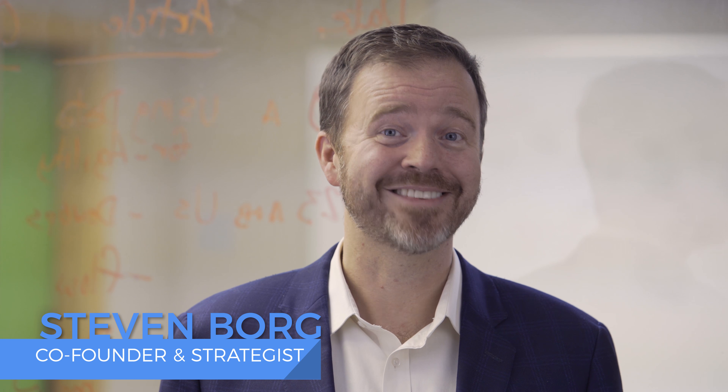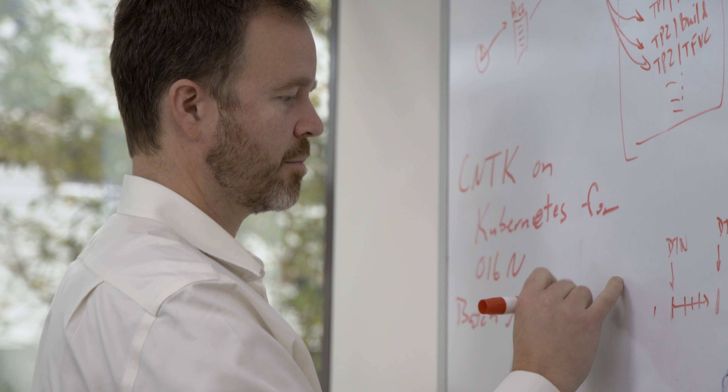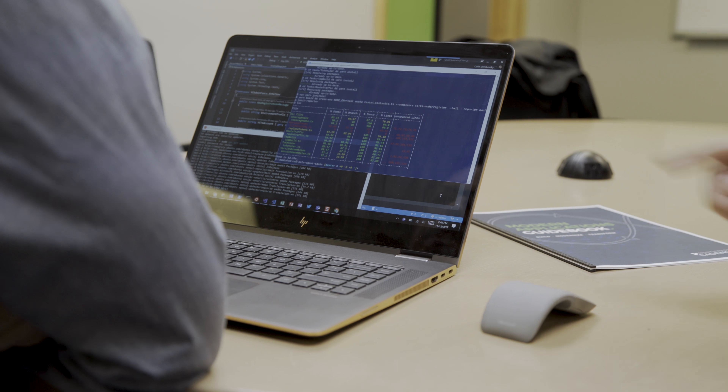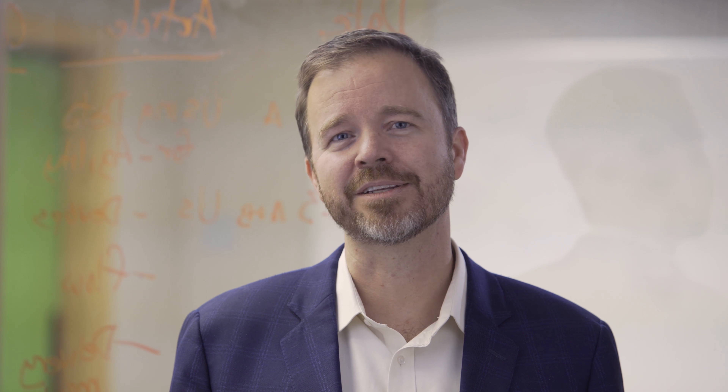Hi, my name is Steven Borg. I'm a co-founder here at Northwest Cadence. I also have the enviable title and job of strategist. And one of the things we do well is help companies like you plan and execute your transformation strategy to compete most effectively in today's marketplace.